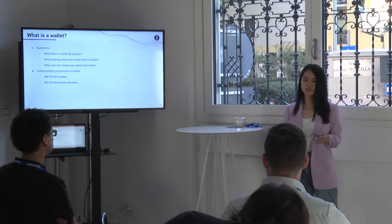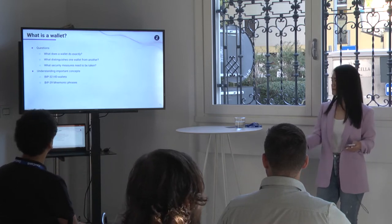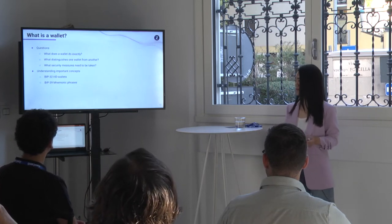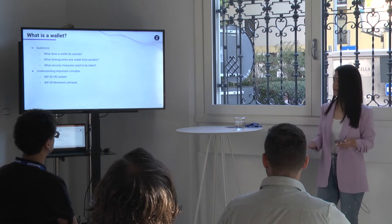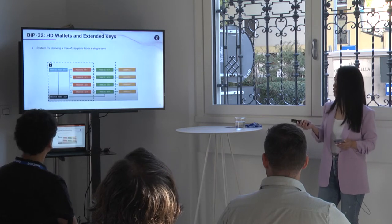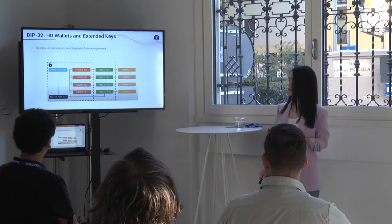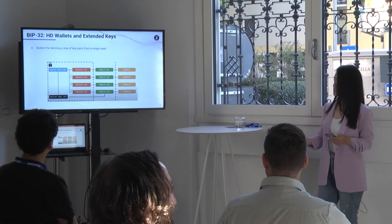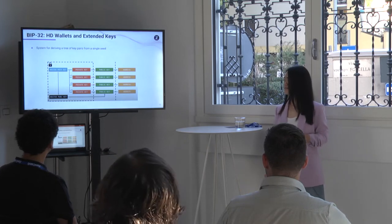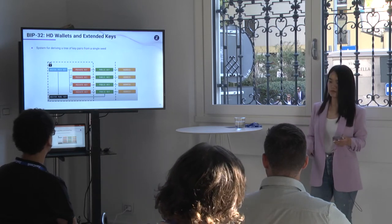We also wanted to make sure we understood some important key concepts around wallets that would be relevant for us. We re-read some Bitcoin Improvement Proposals: BIP 32 introduces the idea of HD wallets and extended keys, and BIP 39 introduces the idea of mnemonic phrases. BIP 32 introduces a standard for HD wallets — hierarchical deterministic wallets — which are wallets that use a single seed to derive many private and public keys.